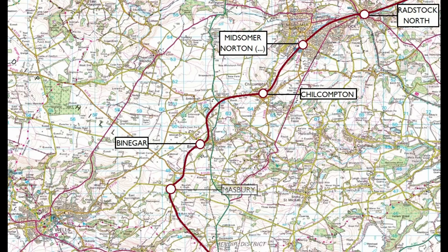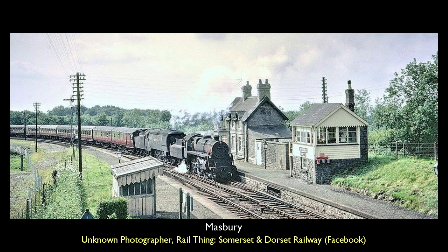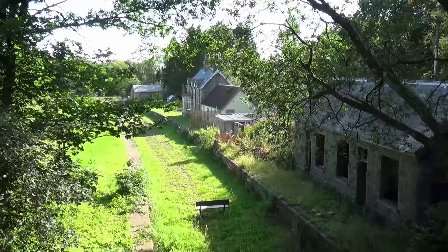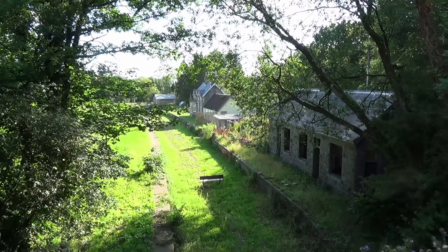So we arrive at Masbury. Picturesque though it may be, the truth is that the station never saw heavy passenger footfall. Indeed, from the 26th of September 1938, the station was downgraded and lived the rest of its life as an unstaffed halt. Taken from bridge number 70, this is approximately the same view today. Now a private residence, steps are being taken to restore the property to its former glory. The building nearest the picture was the booking office and waiting room, followed by the stone foundations of the 20-lever signal box.